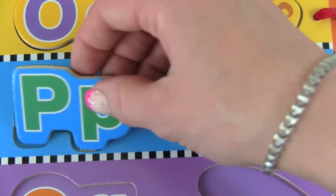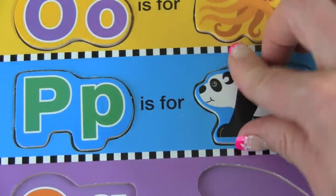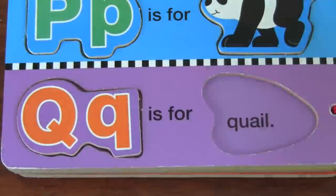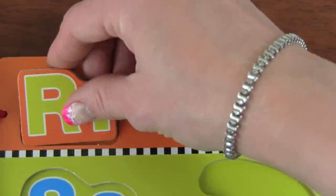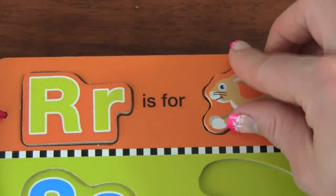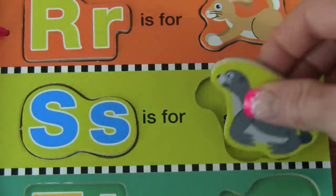P — P is for Panda. Q — Q is for Quail. R — R is for Rabbit. S — S is for Seal.